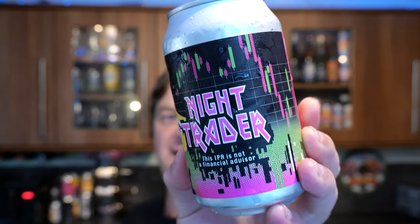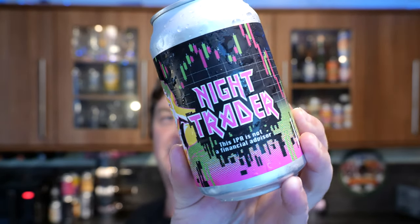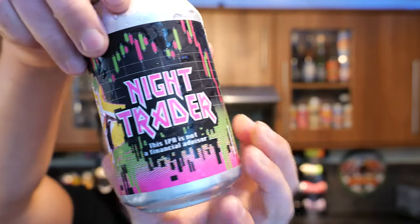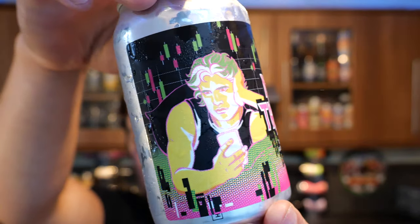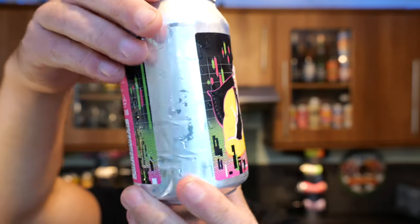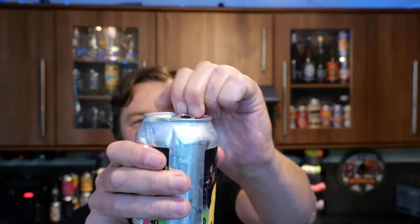It's Beer O'Clock on Real Ale Craft Beer. Today we've got a can of Night Trader IPA by Arava Brewing Company, coming in at 6% ABV in a 330ml can. It's from Finland — Finnish craft beer. Massive thank you to Buddyvisor who sent these beers all the way from Finland. I'm really pleased to get my hands on this and give it a try. So without further ado, let's get the beer out into a glass and see what we get.